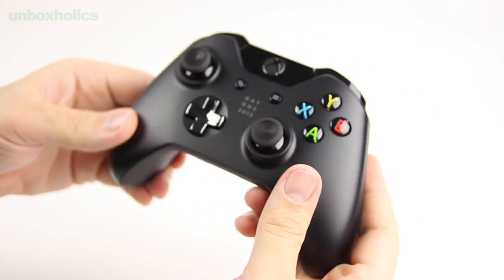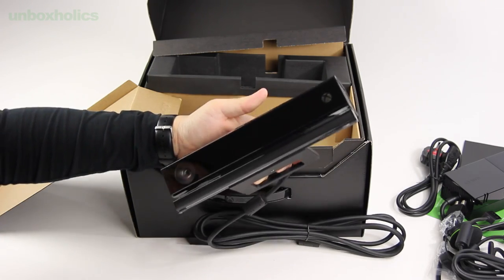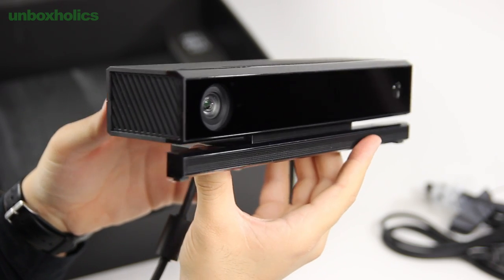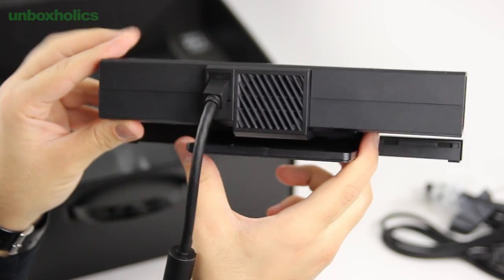Πάμε τώρα στα δύο μεγαλύτερα αντικείμενα του σημερινού επεισοδίου. Ξεκινάω με το Kinect 2, το οποίο είναι αισθητά μεγαλύτερο από τον προκάτοχό του, έχει το δικό του σύστημα ψύξης στο πίσω μέρος, ενώ ακολουθεί τη σχεδιαστική φιλοσοφία του Xbox One. Θα υπάρξει και για το Kinect ξεχωριστό επεισόδιο, οπότε δεν θα μείνω περαιτέρω πάνω σε αυτό.